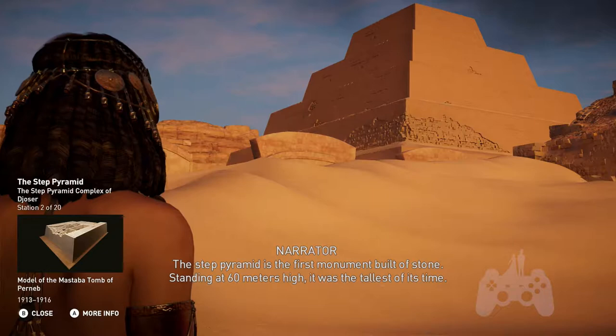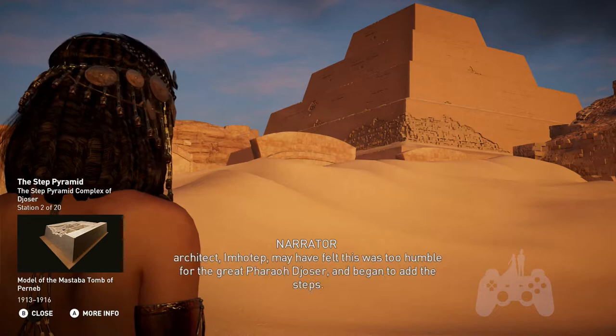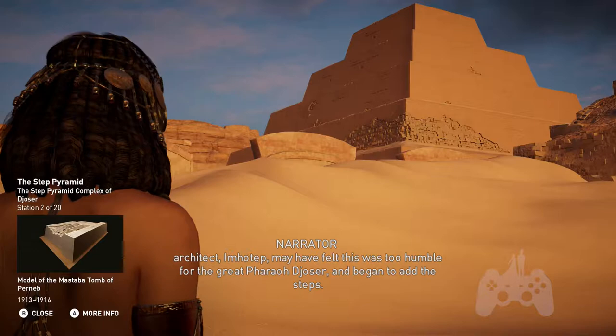Built 4,700 years ago, it was originally intended as a mastaba — a flat-roofed rectangular tomb. Its famous architect, Imhotep, may have felt this was too humble for the great Pharaoh Djoser and began to add the steps.